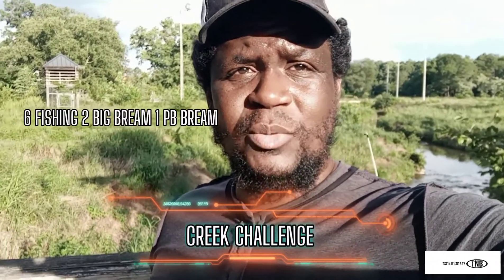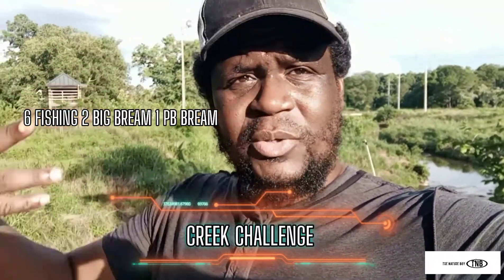Alright guys, you see behind me is a nice little creek. The goal, the challenge is of course to catch at least two big fish while I'm out here — PB bass, PB brim out here — and tack on at least six fish total. So out of the least I can catch at least two big ones. That's the challenge today, to bust this place wide open because the king of the bank is here. Let's get it poppin'.